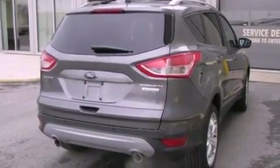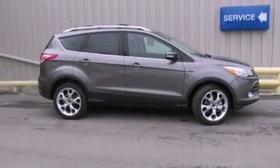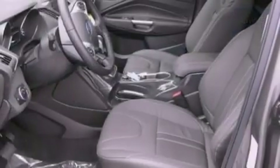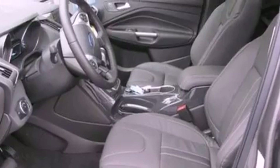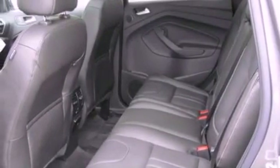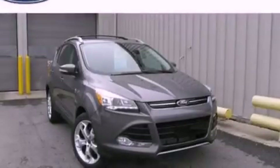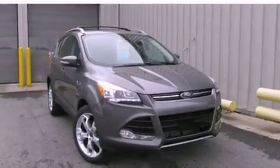Memory settings for the driver's seat positions so you can recall your favorite position with the push of one button, air conditioning, cruise control, leather and alloy steering wheel trim, a security system, front fog lights, privacy glass, an anti-lock braking system, an auto-dimming rear view mirror, and a rear spoiler.